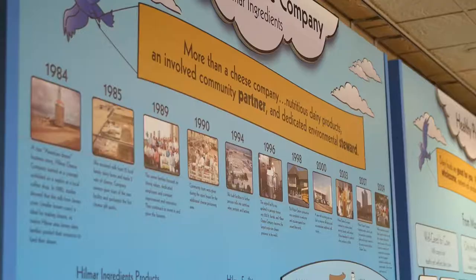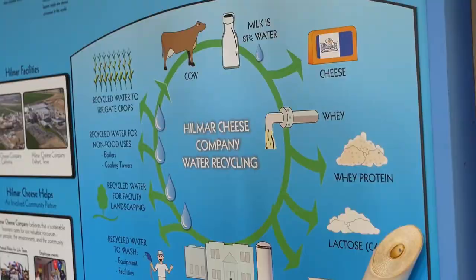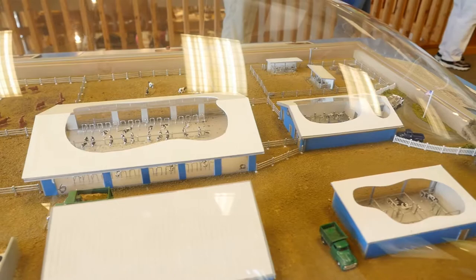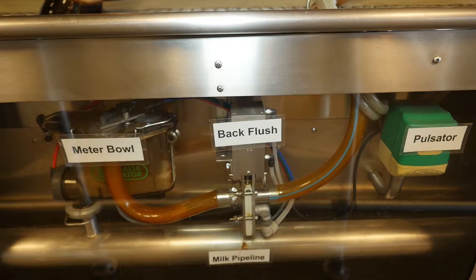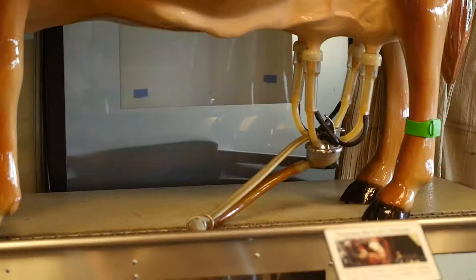We have a lot of fun, hands-on exhibits for families and people of all ages to come and learn about the dairy industry and how cheese is made. This gives us a chance to share the story of what's going on in agriculture and answer people's questions. The milk we use to make the cheese comes from local dairy farms owned by local families, within about a two-and-a-half-hour radius from here in Hillmar.